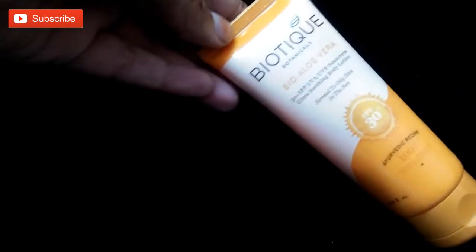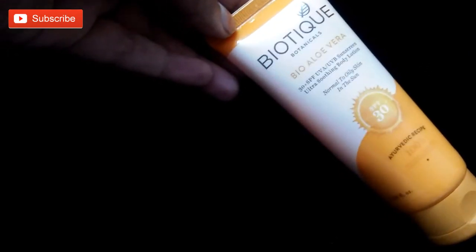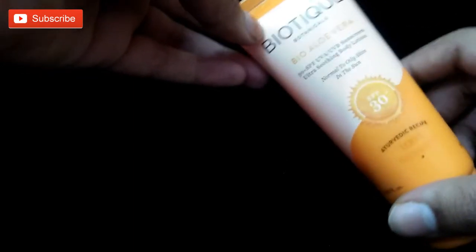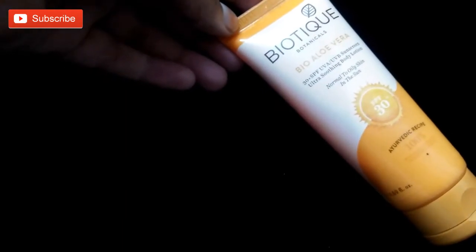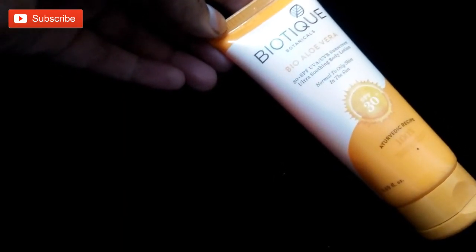Coming to the packaging, it comes in a tube-like packaging with a flip cap. It's orange and cream in color. All the instructions are given on the packaging. The shelf life of this cream is three years. It is organically pure and preservative-free, dermatologist tested for safety, and has no animal testing.